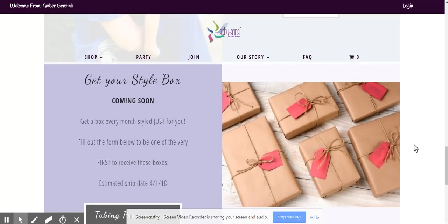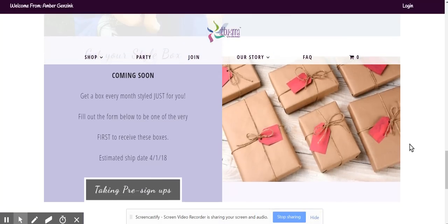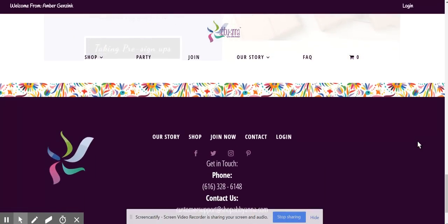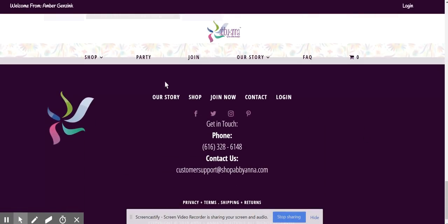The Style Box — some exciting news coming about our Style Boxes in the future. And then down here at the bottom, you've got a couple of quick links: Our Story, Shop, Join Now, Contact, and Login.